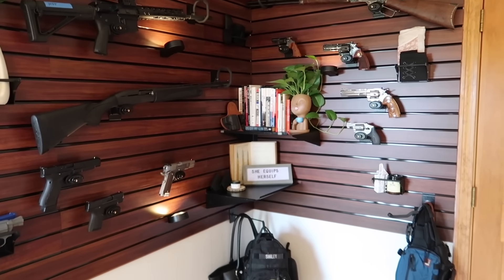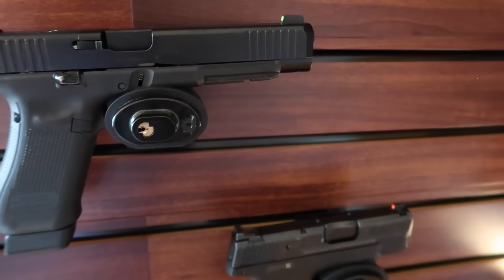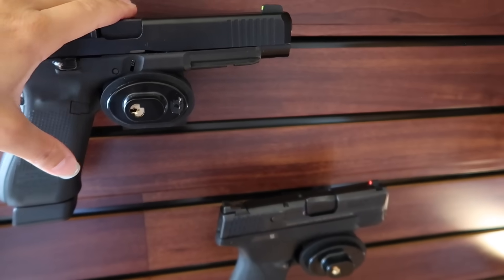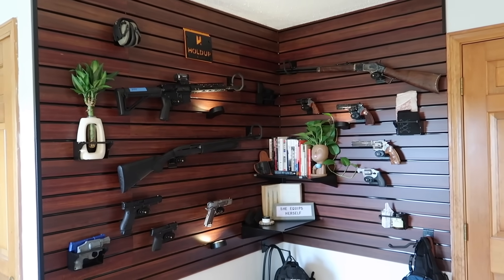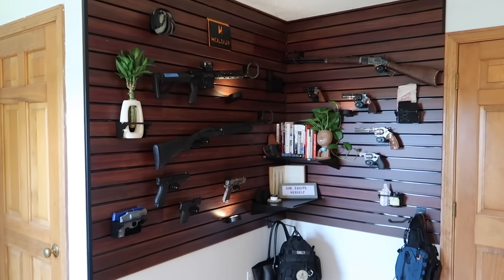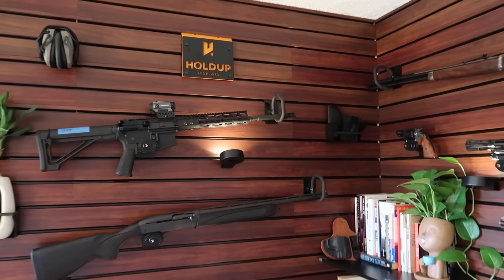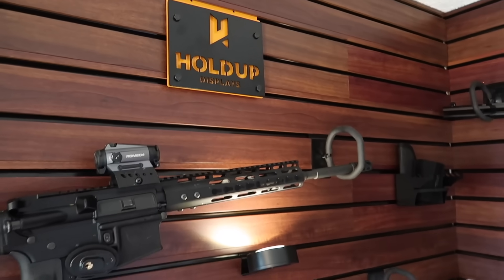If I back up you can see the whole wall and I love the way it came out. When you buy a kit from Hold Up Displays they have kits big, bigger, smaller — whatever you want. I chose to get the locking ones: you can just have racks that hang on the wall without locks, but I like having the locks just in case, even though I do lock these up when I'm not in here. The locking panels make them even more secure on the wall. This wall makes me smile every time I walk into my office.